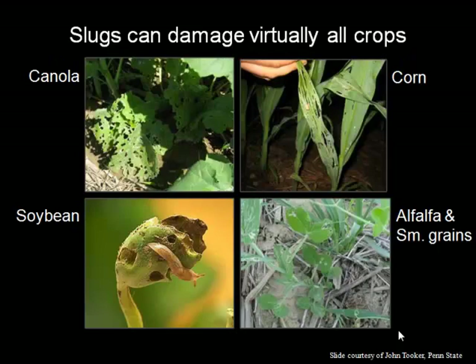Slugs are very plant-feeding generalists — they can eat lots of different things. A lot of insect pests, to contrast, are pretty plant-specific; they have to have one or just a few different types of plants to eat. But slugs can eat just about anything, and just about any field crop that meets the conditions of moisture and residue might have problems with slugs.